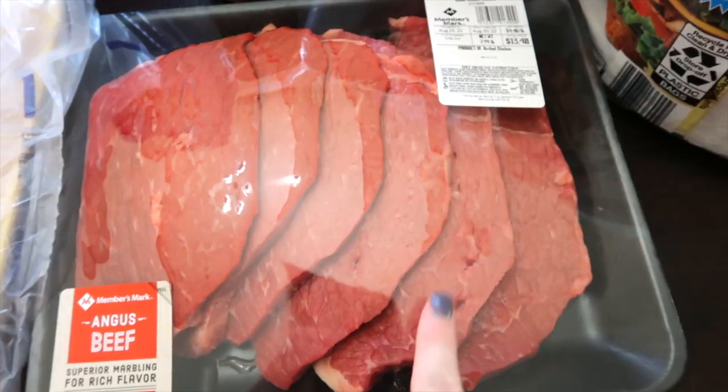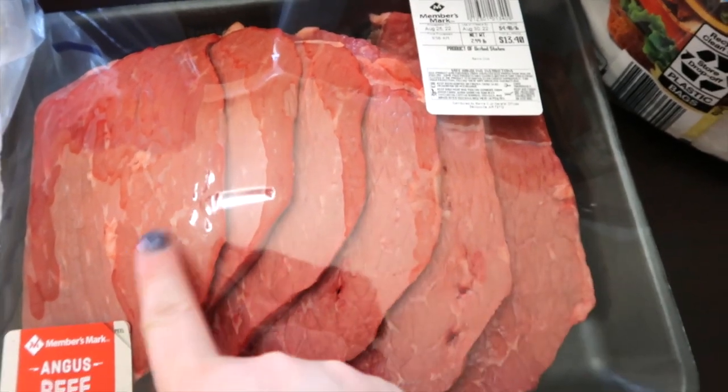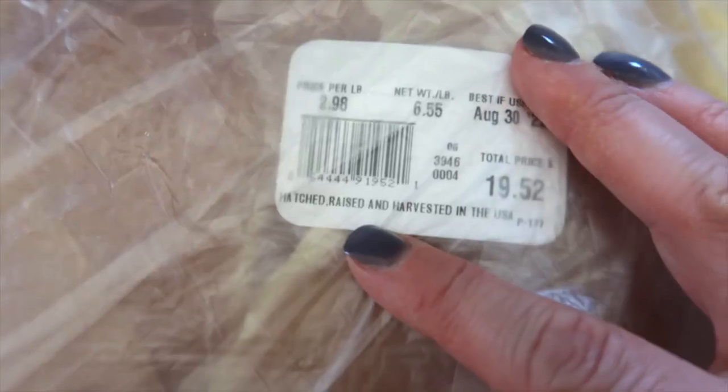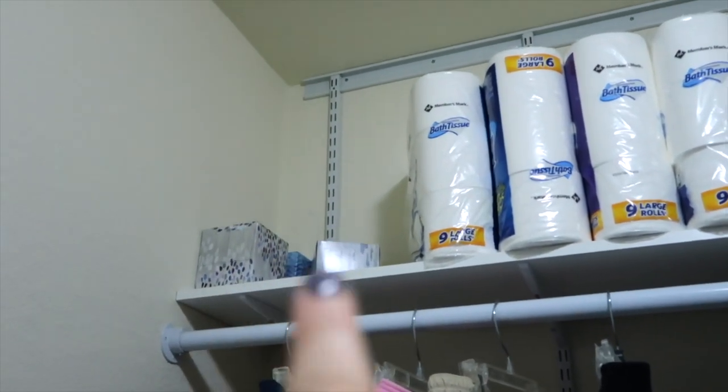We got a pack of steaks at $4.48 a pound, making this pack $13.40. We only needed one pack of chicken this time at $2.98 a pound, making this pack $19.52. Those three boxes of Kleenex — Jason thought that's all we had, that's why we grabbed another pack of Kleenex.